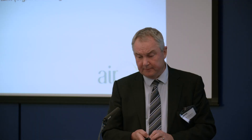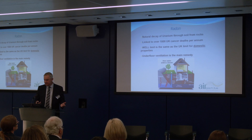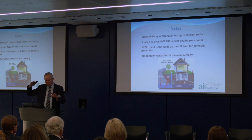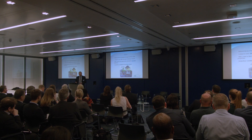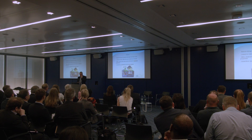Radon is another pollutant measured under WELL. It is caused by the decay of uranium coming up through rocks, and is linked to over a thousand deaths in the UK from cancer. The WELL limit is the same as for domestic properties, slightly higher for commercial — presumably because you spend more time at home. There is a very good website showing radon hotspots across the country — not just the southwest of England. The remedy is underfloor ventilation, which can be difficult to retrofit, but the radon test itself is relatively simple and straightforward to do.